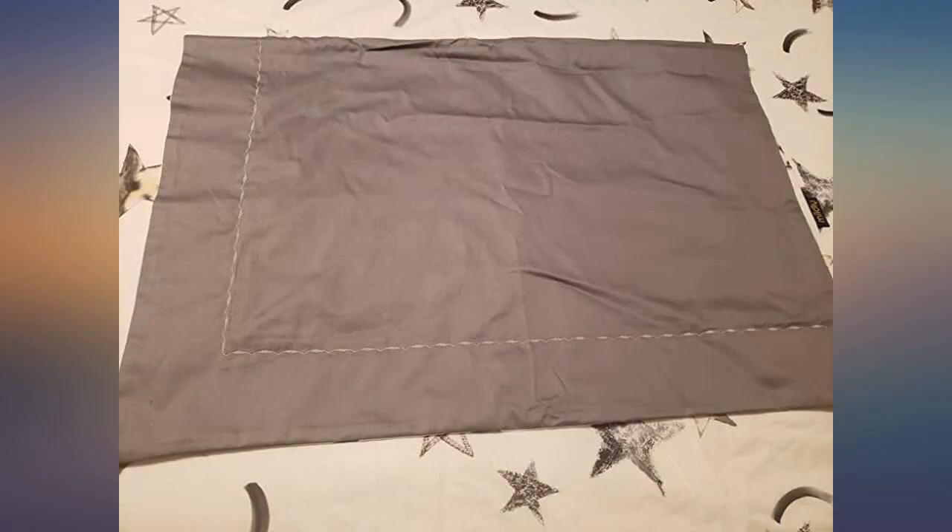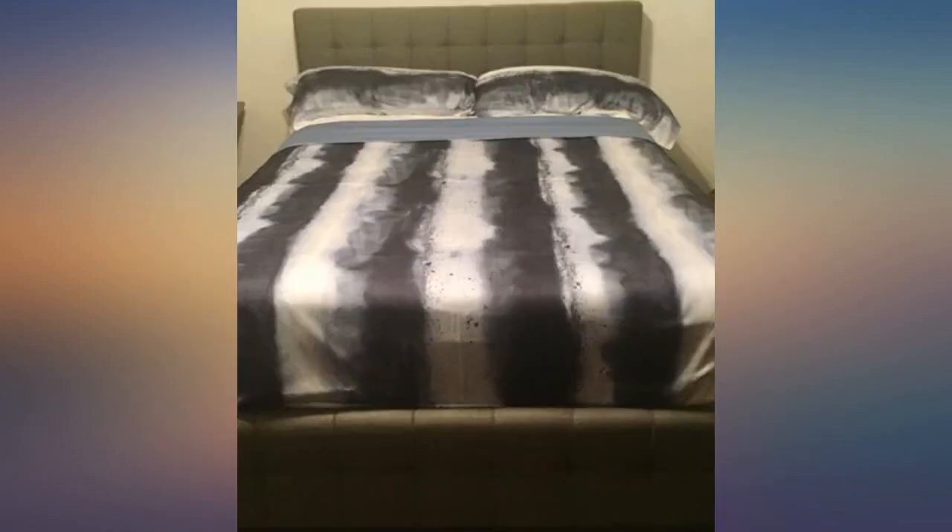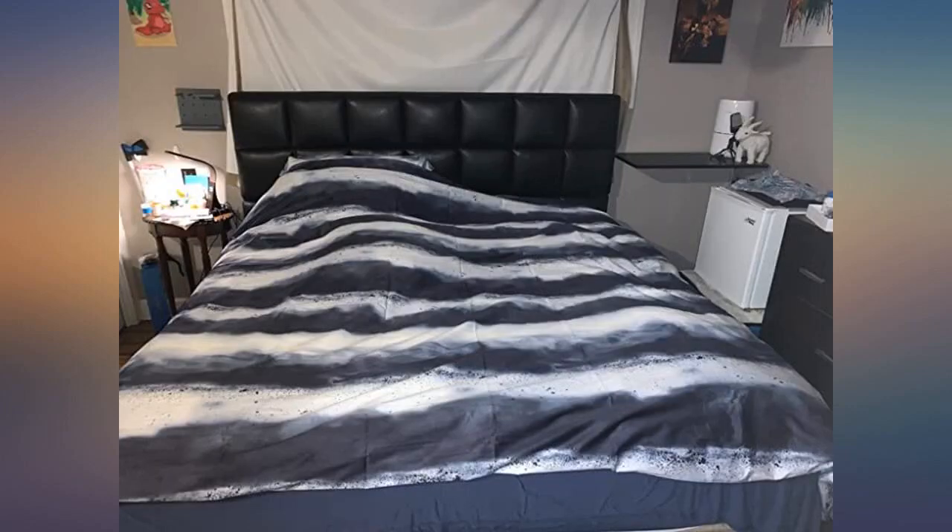Very pretty and soft — makes me sleep well because it's so comfortable. It fits perfectly too. The quality is great; it's not thin like other products, making it perfect for winter time. Love it.